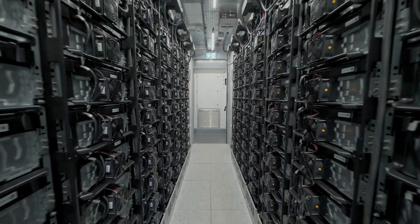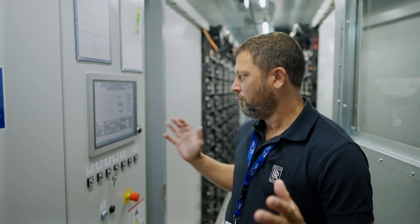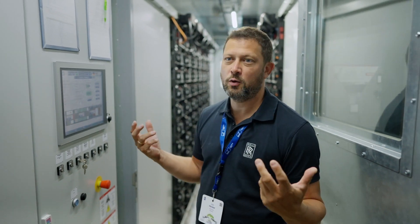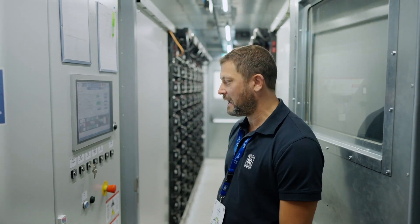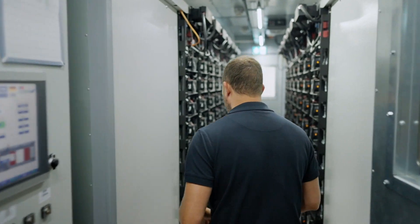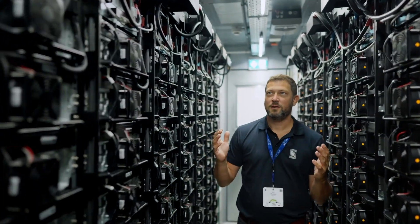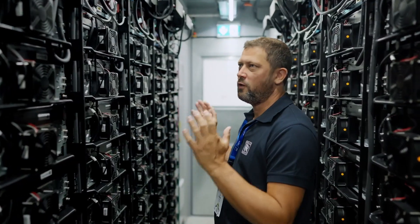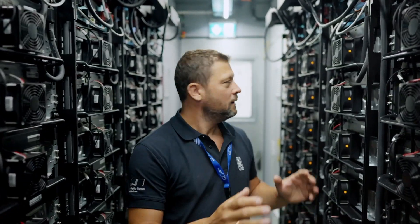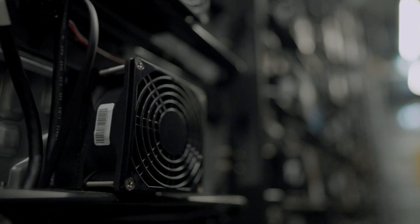Our battery container is basically split up into a couple of different compartments. The first one here is the control room. We also have batteries here — smaller batteries for powering up the whole system to be black start capable. But the most important thing really is the next room, where the batteries are. A lot of racks are organized here. In total, we can store one megawatt hour of energy.